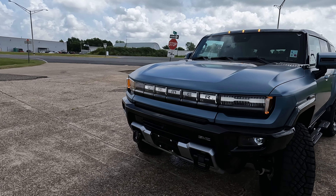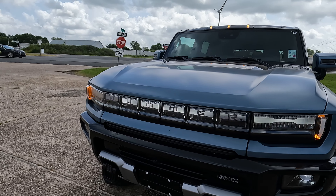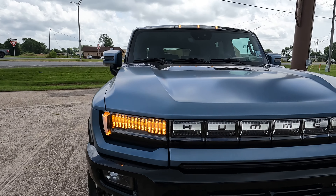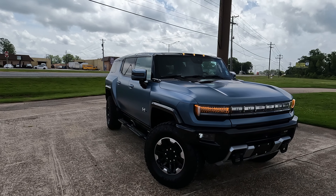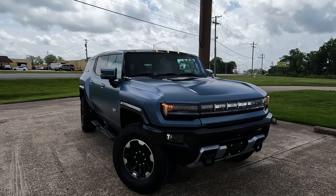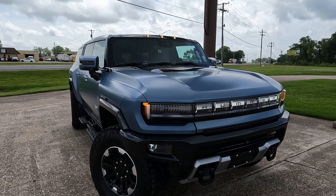As we look at the front end, you're going to have full LED lighting everywhere you look. You can see the Hummer name right there in the center. I'm filming today's video at Southern Automation Incorporated, the sponsor of today's video — they handle production equipment and conveyor lines. Check out the link in the description if that's something you need.